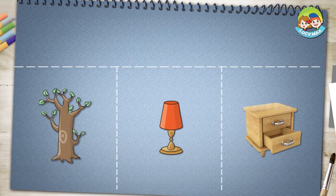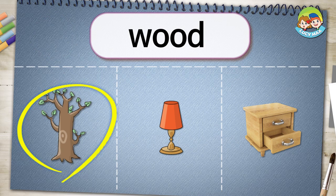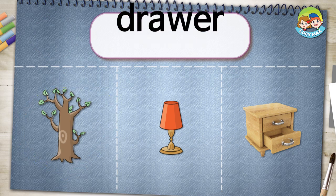Choose the right answer. Wood. Known drawer.